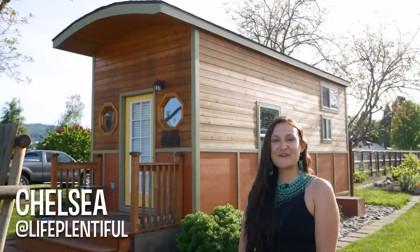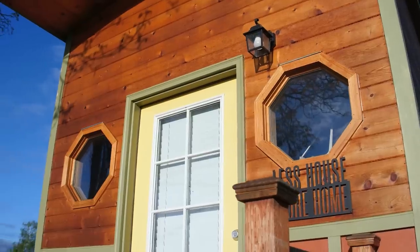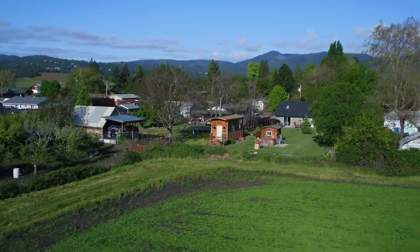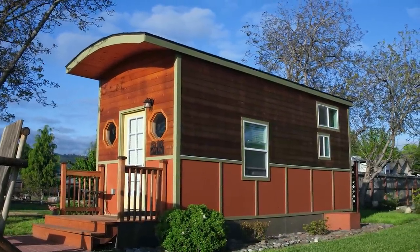I'm Chelsea, you're on the nut farm, and I want to show you my tiny house, the Irish Gypsy. I became interested in tiny home living while I was working on private jets, because I really love the gypsy life. Tiny spaces just feel amazing to me.